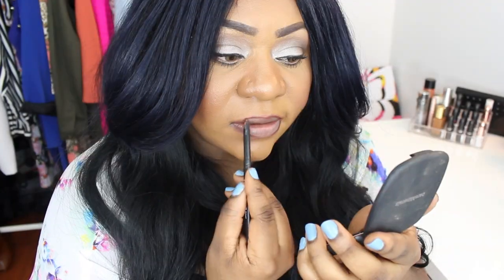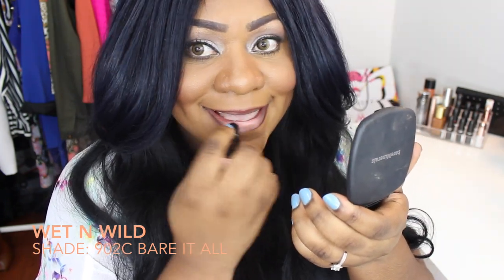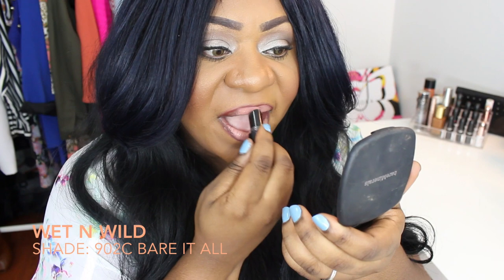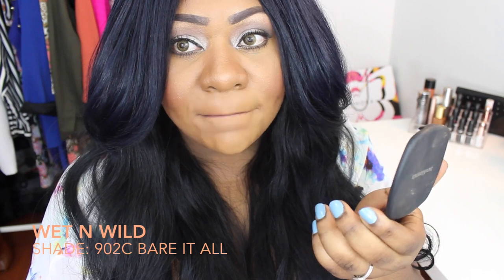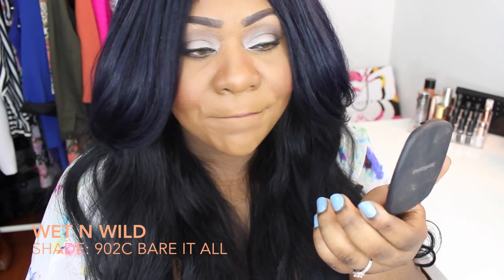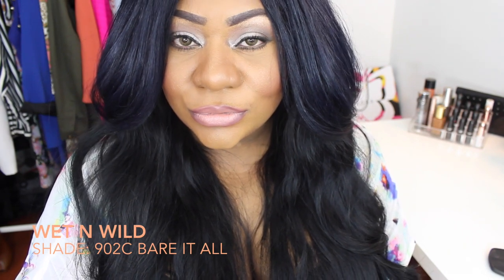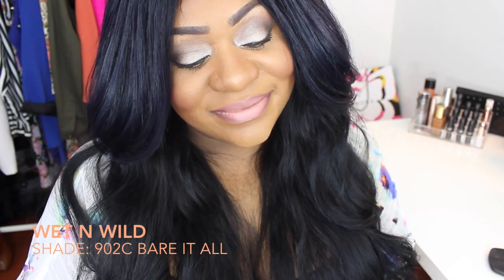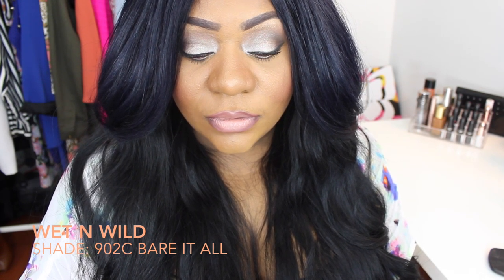This next one is the Wet n Wild in color 902C, Bare It All — really inexpensive from the drugstore. This one is a little bit creamier than the previous Buxom one, but with a lip liner it actually looks pretty good. You can see how well the lip liner blends in with the lipstick, helping it look better since this one is a bit more on the beige side. This is another favorite of mine — anybody from much lighter to much darker than me can wear this, depending on what lip liner they use. The deeper your skin tone, the deeper you should go with your lip liner.